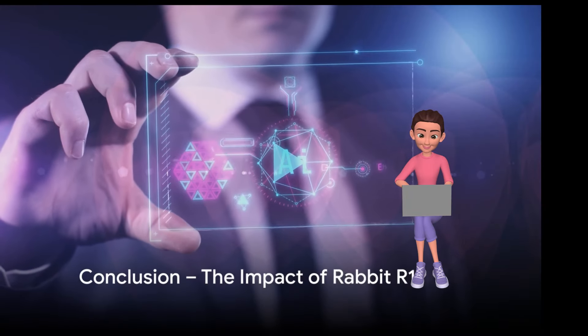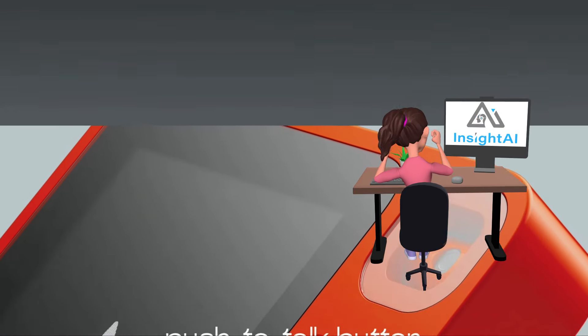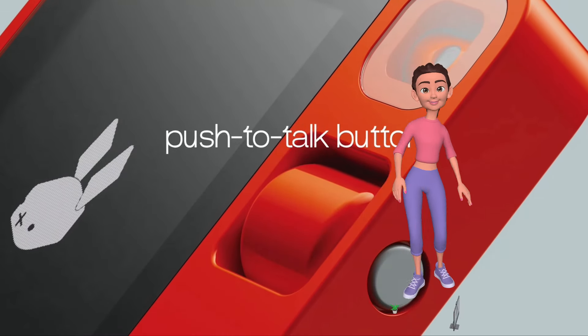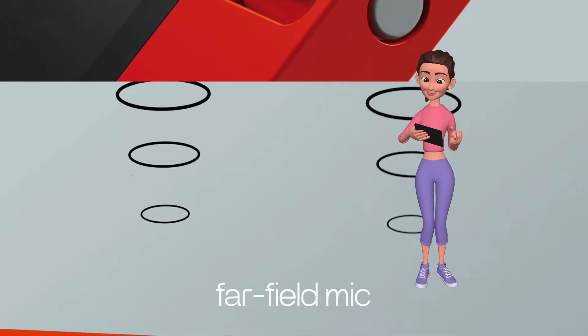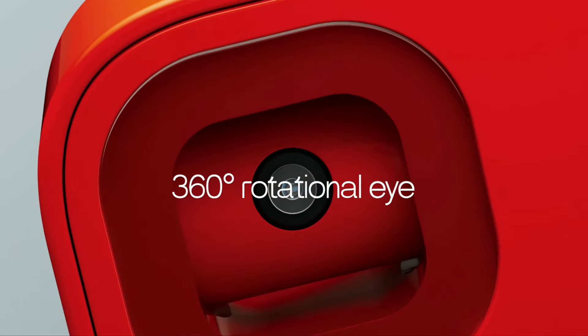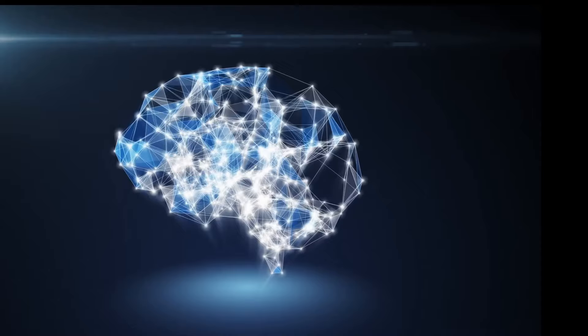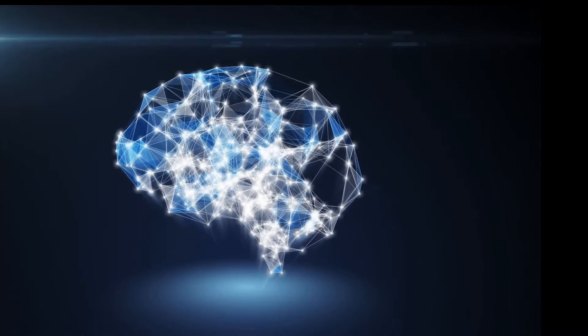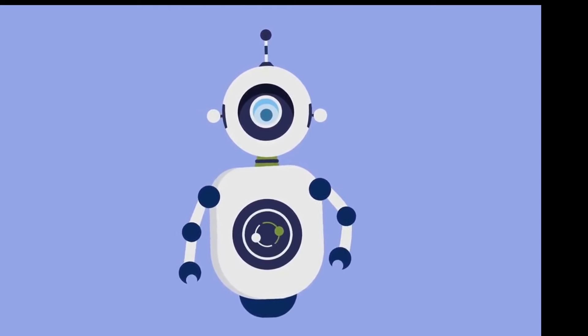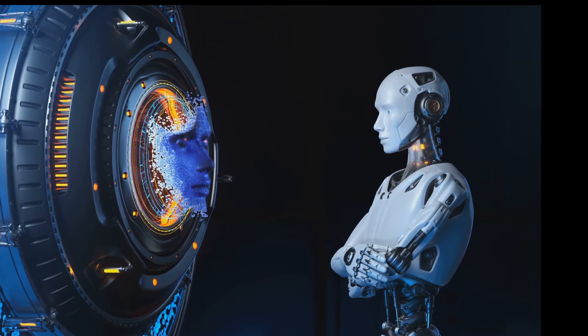The Rabbit R1 is more than just an AI-powered device — it's a testament to the power of innovation. This compact orange box has truly redefined our interactions with technology. Its unique features, including a push-to-talk button and a pixel art-styled bunny interface, make it a compelling alternative to existing AI assistants on smartphones. The R1 offers greater privacy, control, and independence from our smartphones. With its large action model AI, it's capable of automating tasks and simplifying user interactions in ways we could only dream of a few years ago. The Rabbit R1 is not just a step forward — it's a leap into the future.